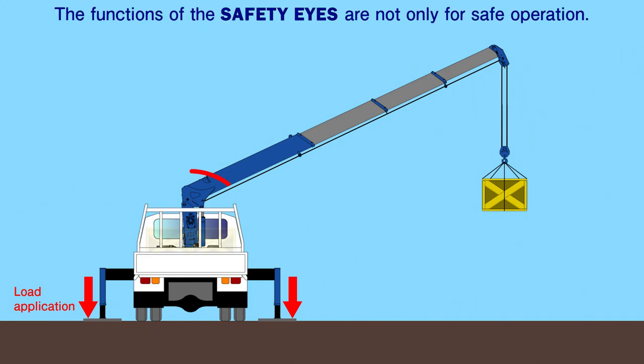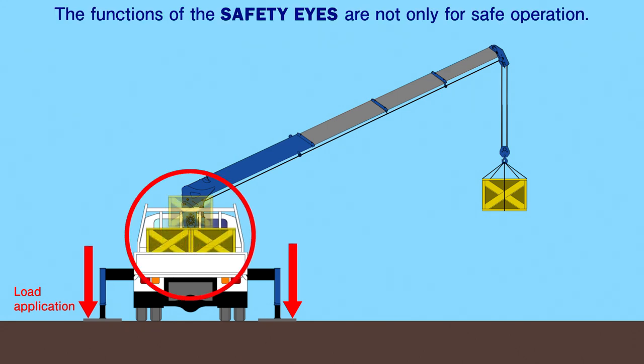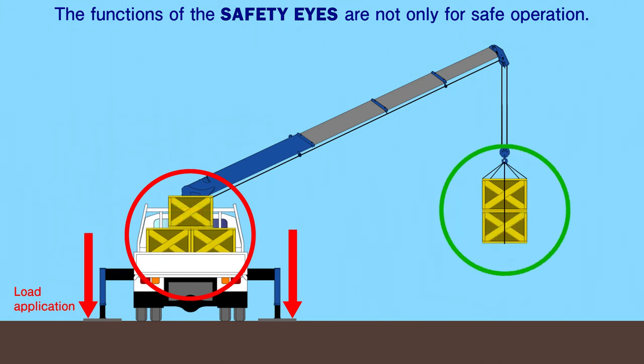The functions of Safety Eyes do more than just improve the safety of operations. The system consistently monitors the work conditions of the crane and makes it possible to fully utilize the crane capacity according to the continually changing vehicle weight and the work area.